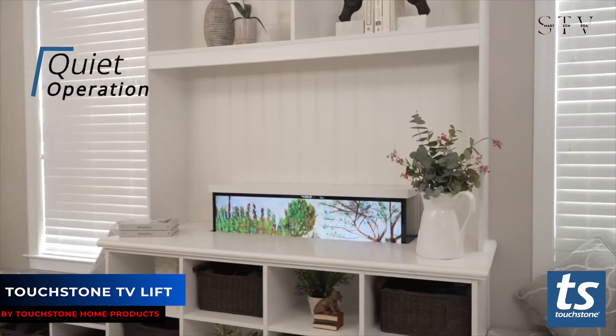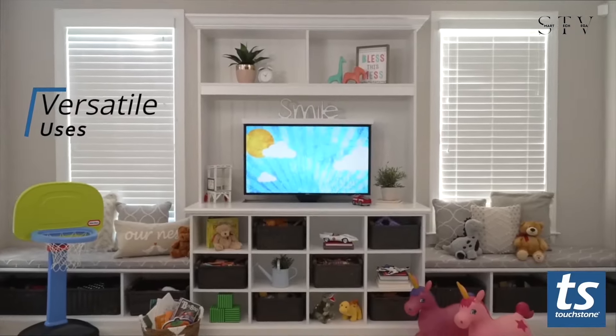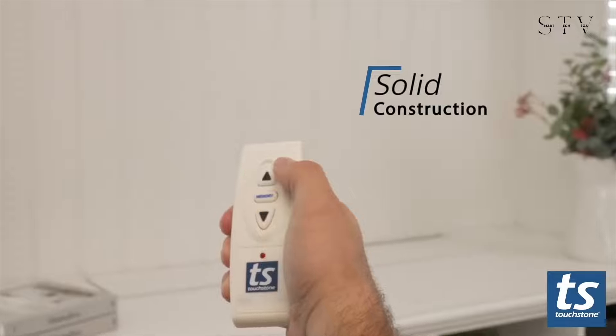Next is the Touchstone TV lift, a sleek mechanism that smoothly raises and lowers a large flat-screen TV on a built-in shelf. Ideal for a kid's room, it offers easy control over TV and gaming time.